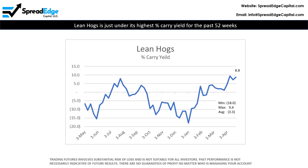Currently, Lean Hogs is a positive carry market and is just under the highest percent carry yield score for the past 52 weeks. This high carry yield score is very likely to reverse over the next several weeks.